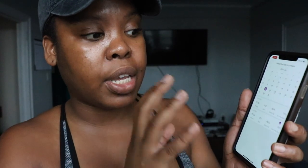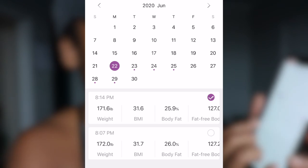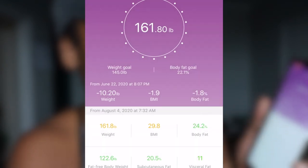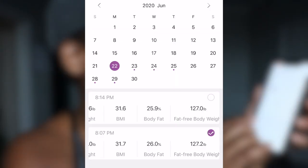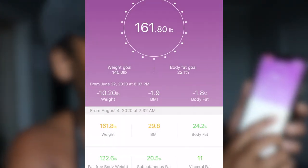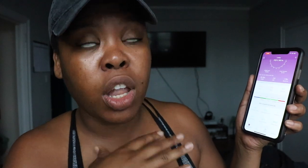What I like about this scale is it compares my weight back then to current. When I click June 22nd at 8:07 PM, it lets me know that my weight back then to now — I'm down 10.2 pounds. For example, my body fat was 26% and now it's at 24.2%. Another huge thing I love about this scale is it lets me know what visceral fat is.